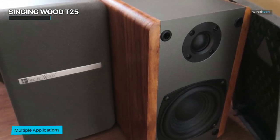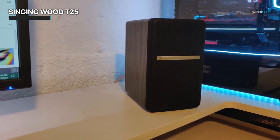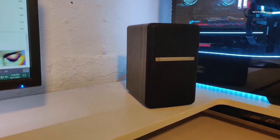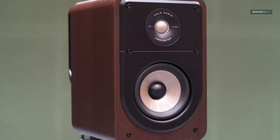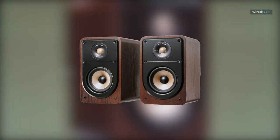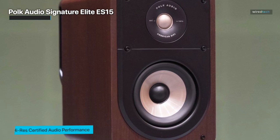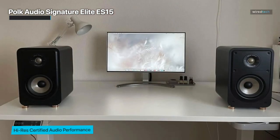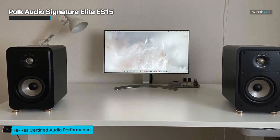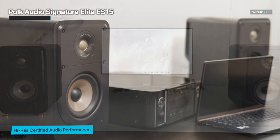Whether you're a discerning audiophile or simply appreciate excellent sound, these speakers are sure to impress with their balanced and detailed audio output. The Polk Audio Signature Elite ES15 Bookshelf Speaker Pair is where cutting-edge audio technology meets stylish design. These speakers are your gateway to a truly immersive audio experience, designed for discerning audiophiles and home theater enthusiasts. Each speaker in this pair is high-res audio certified, ensuring pristine sound quality that captures every detail and nuance of your music and movies.